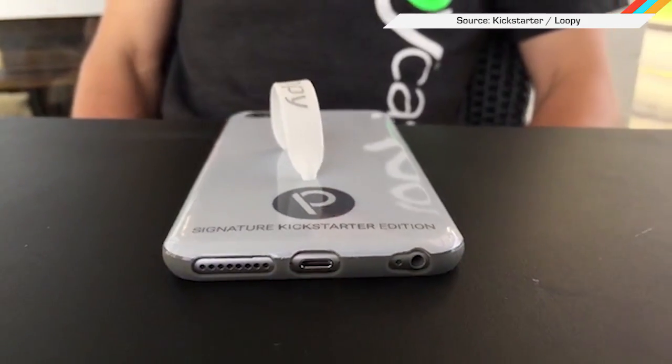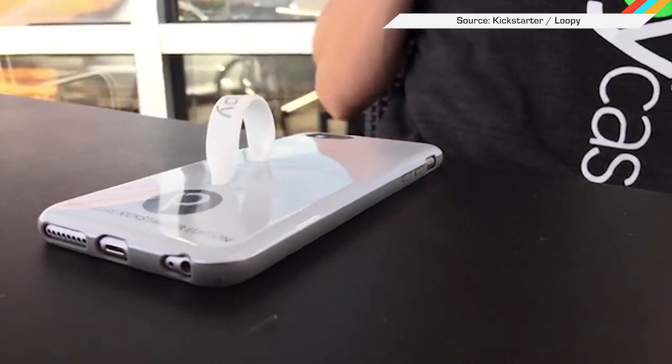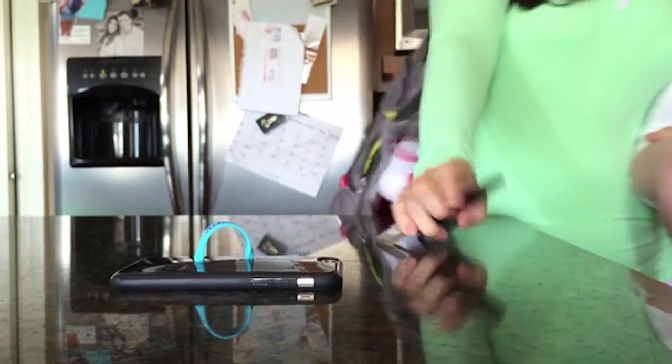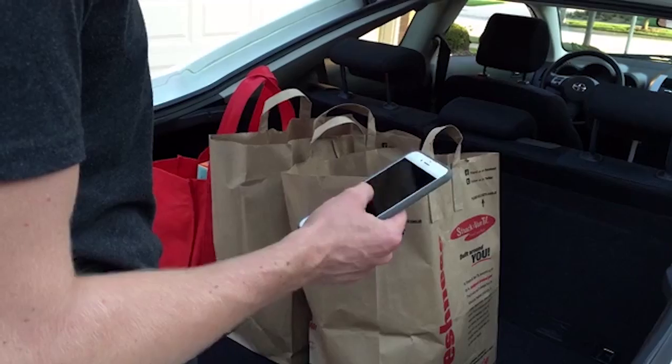Exhibit B out of our not-so-sure-it's-necessary file is this phone case called Loopy, which is on Kickstarter now. I gotta be honest, they sent me one to try, and having it in my hand and still able to hold things is kind of great. I'm the target audience.